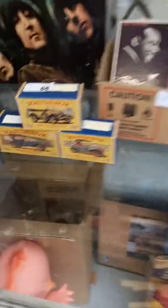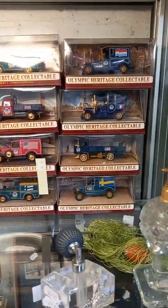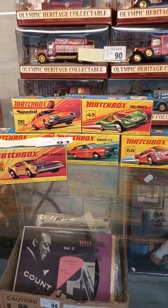Jazz singles, models of yesteryear, Beatles albums, scale extracts, more matchbox, perfume bottles. Set of Olympic heritage matchbox models of yesteryear. Nice group of super fast matchbox, all mint in their boxes.